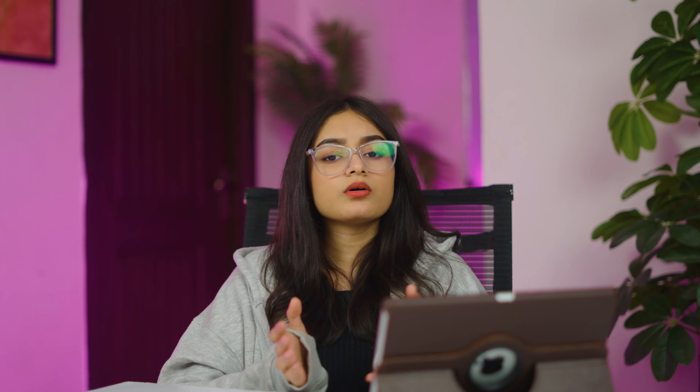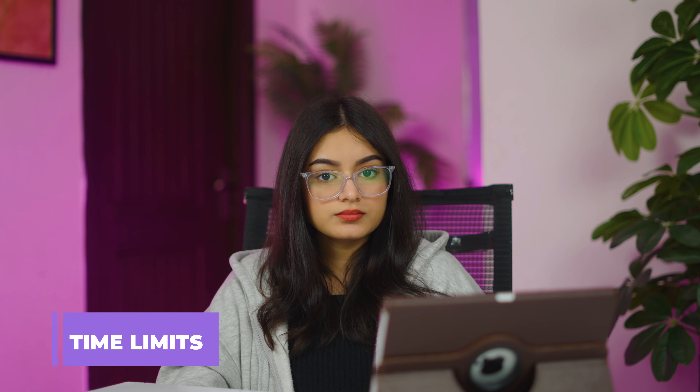What Disney Plus doesn't offer. As much as we want to believe that Disney Plus is a safe entertainment platform for our children, we need to admit that it has its limitations when it comes to parental controls. Time limits: Unlike other streaming services such as Netflix or YouTube Kids, Disney Plus does not have a feature that limits the amount of time kids spend watching. They do have a bedtime feature that places a placeholder on the screen so children know when it's time to turn it off. However, this does not stop them from continuing to watch.